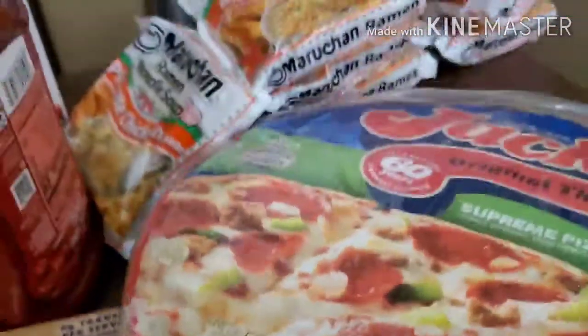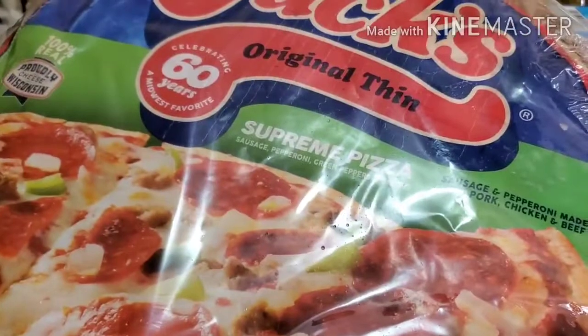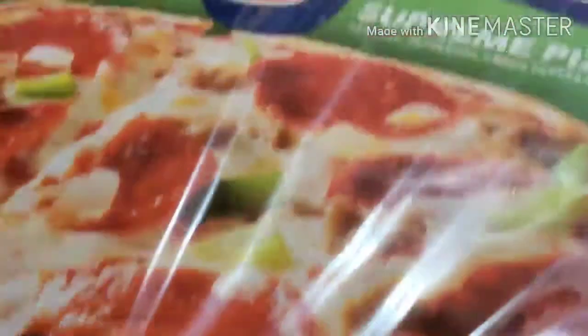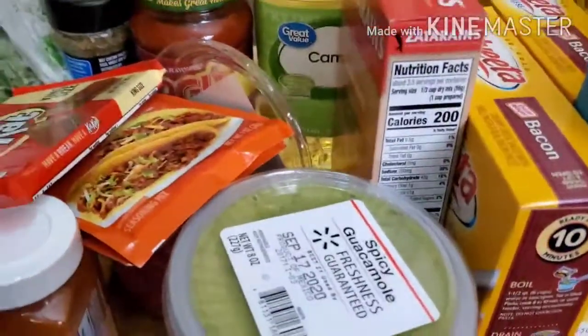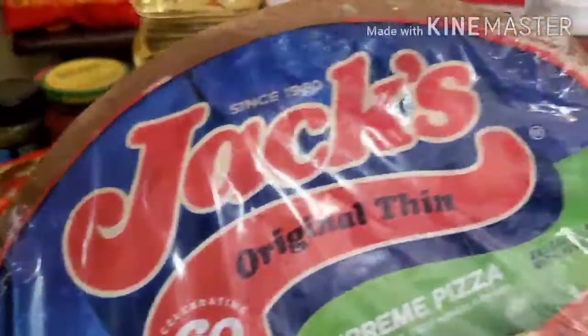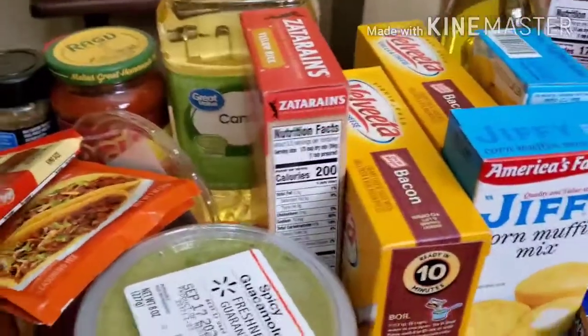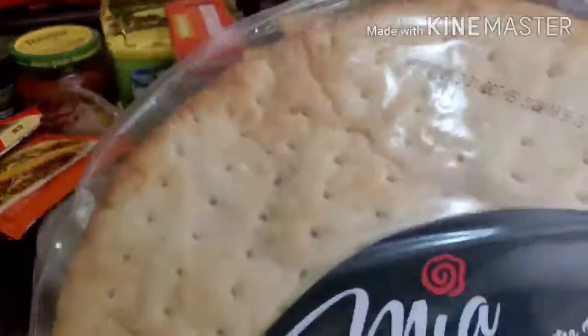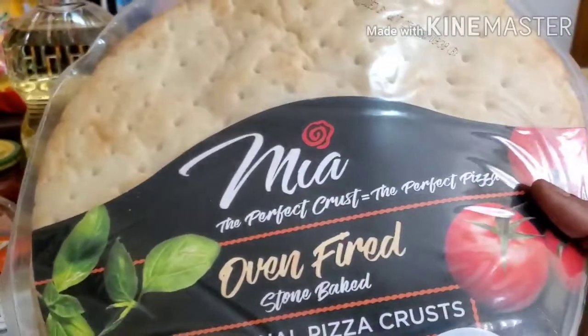If you guessed it, you guessed it right! Me and my niece are going to be doing a pizza challenge — she wants us to pick stuff out of a bowl and put it on the pizza to see who's gonna have the better pizza. This is just a Jack's pizza I bought for me to eat, and I also bought pizza crust to make our challenge pizzas — so y'all wait on that video!